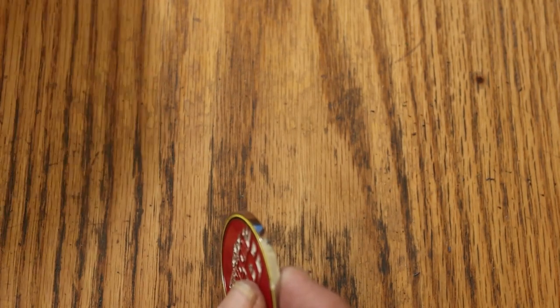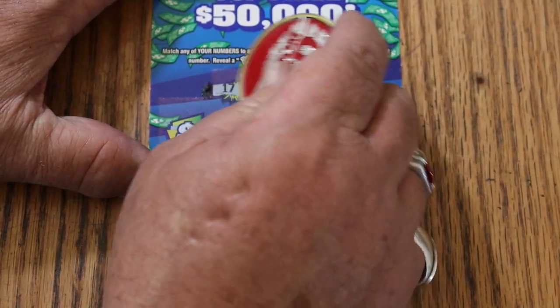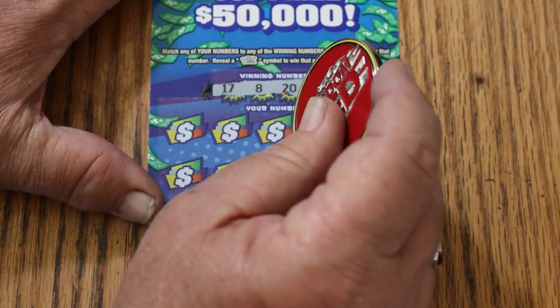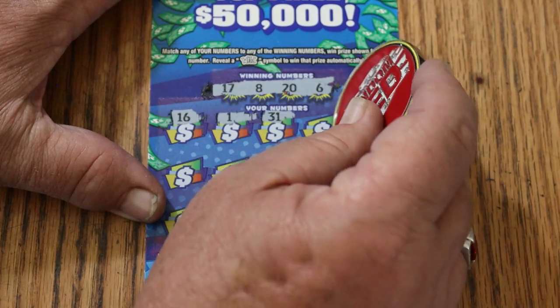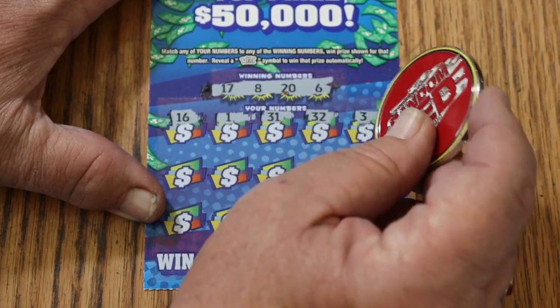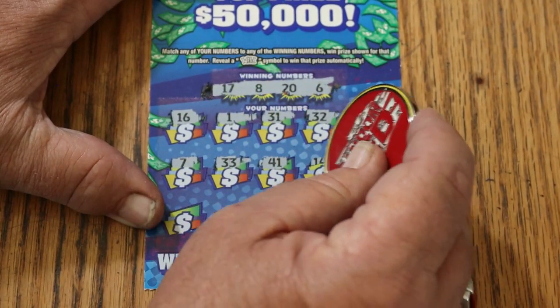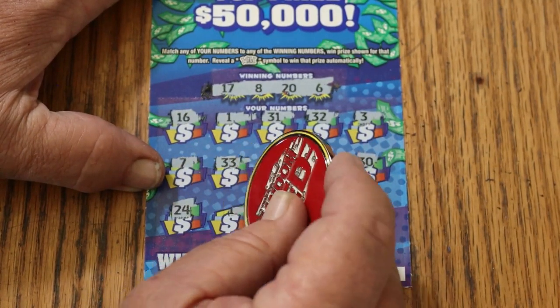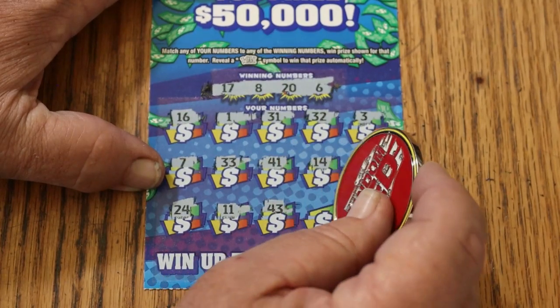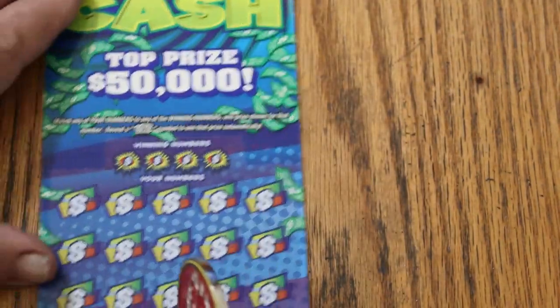Next one up. Ticket 40: winning numbers 17, 8, 20, and 6. Numbers scratched: 16, 1, 31, Random's 32, 17, 3, 7, 33, 41, 14, 30, 24, 11, 43, 21, 38, 18. That's three down, nothing.